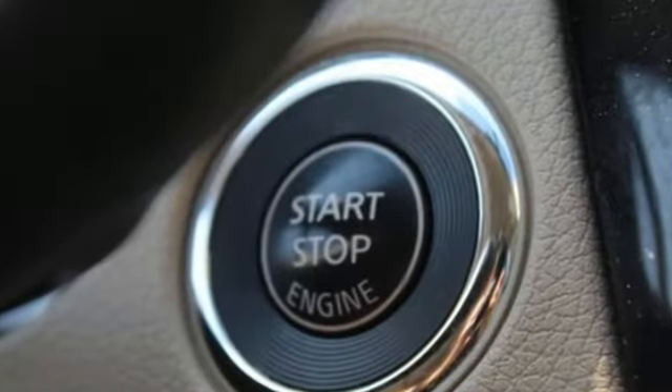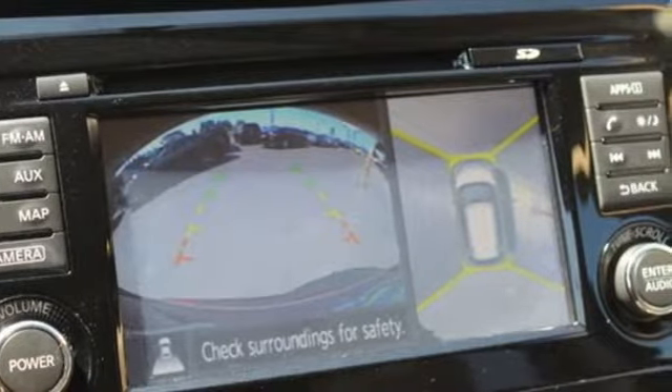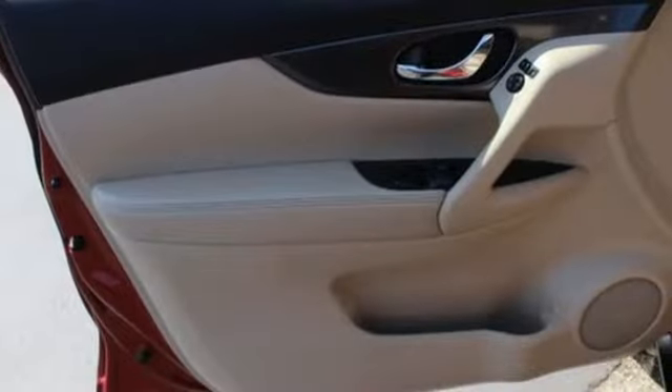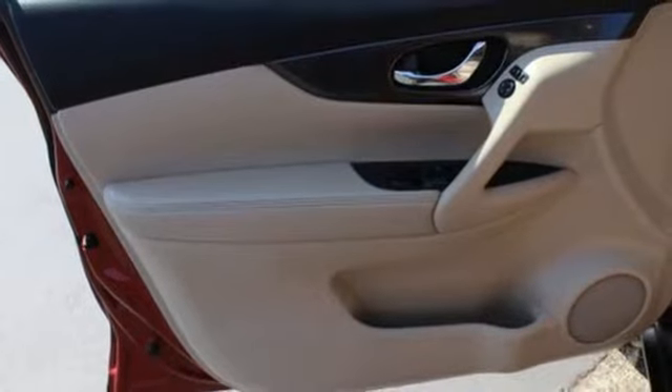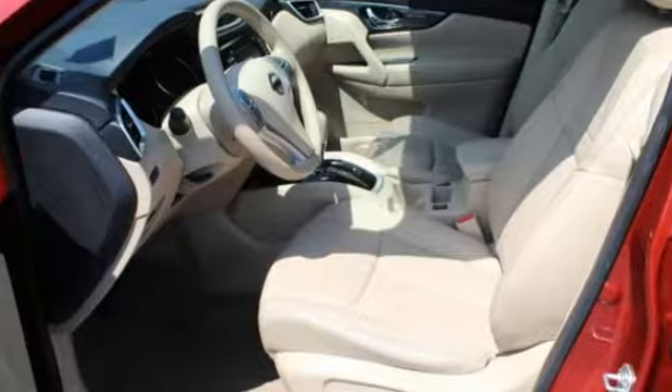Integrated navigation system with voice activation, intelligent key, front heated leather bucket seats, Bluetooth, dual-zone climate control, inline four-cylinder engine, aluminum wheels, and gas pressurized shocks.